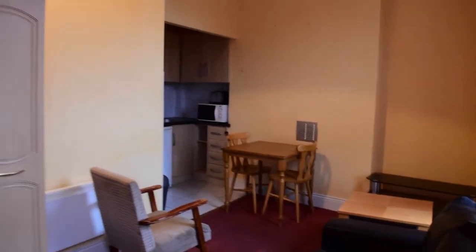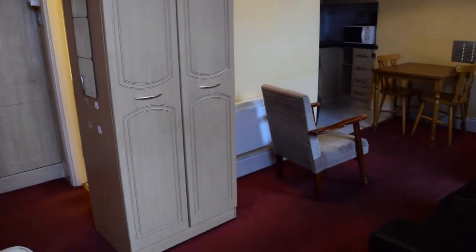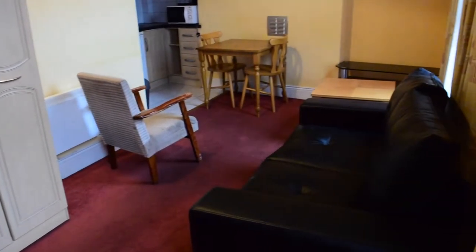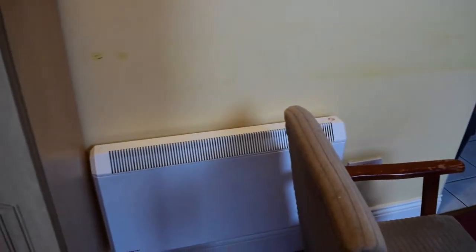Then over here you have another wardrobe. And the sitting area — you have a sofa over here. This wardrobe is also pretty spacious. Then you have another heating unit right here in case you need it.